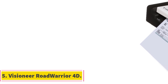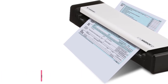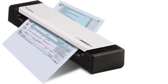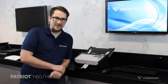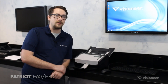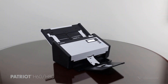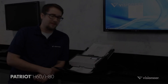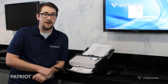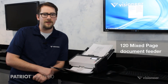Number 5. Visioneer Road Warrior 4D. The Visioneer Road Warrior 4D Duplex USB Scanner is a versatile scanning device suitable for scanning receipts, paper documents, and photos. With a scan rate of 8 seconds per page at 300 dpi, it offers fast scanning capabilities and a duty cycle of 100 pages per day. The scanner's Visioneer Acuity technology enhances image clarity, allowing for perfect scans from imperfect originals. It also features one-touch scanning, enabling users to quickly scan to their preferred destination with just a single button press.